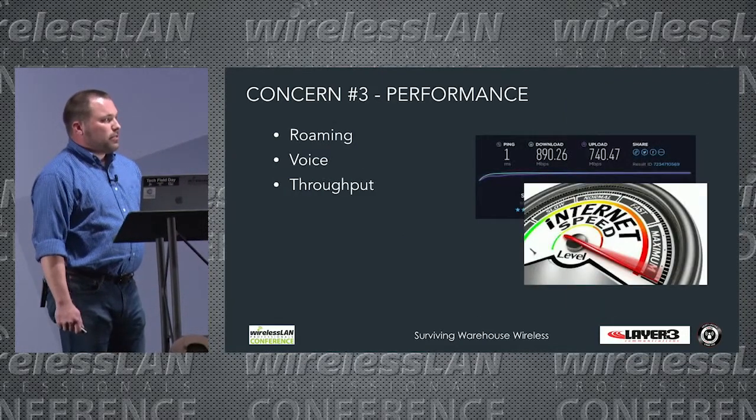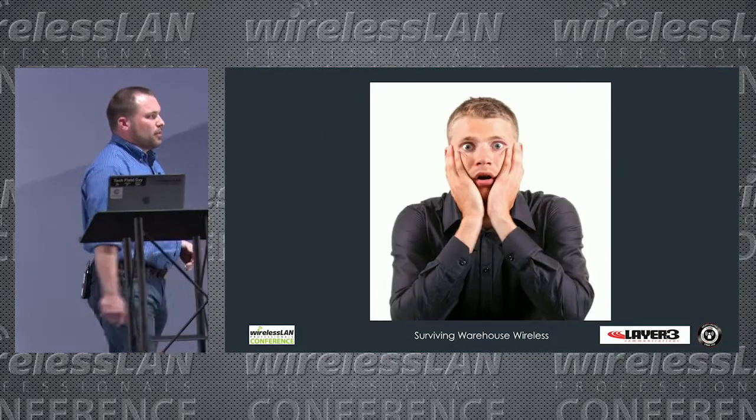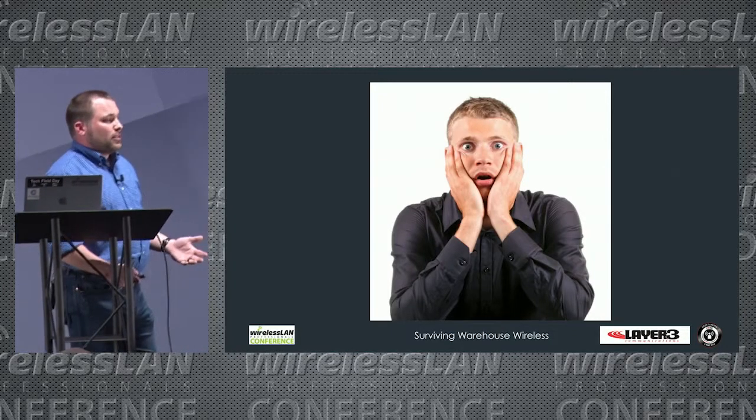Concern number three covers performance: roaming, voice, and throughput. We're not going to go deep on those in this presentation, but they are important concerns to keep in mind for warehouse wireless deployments.